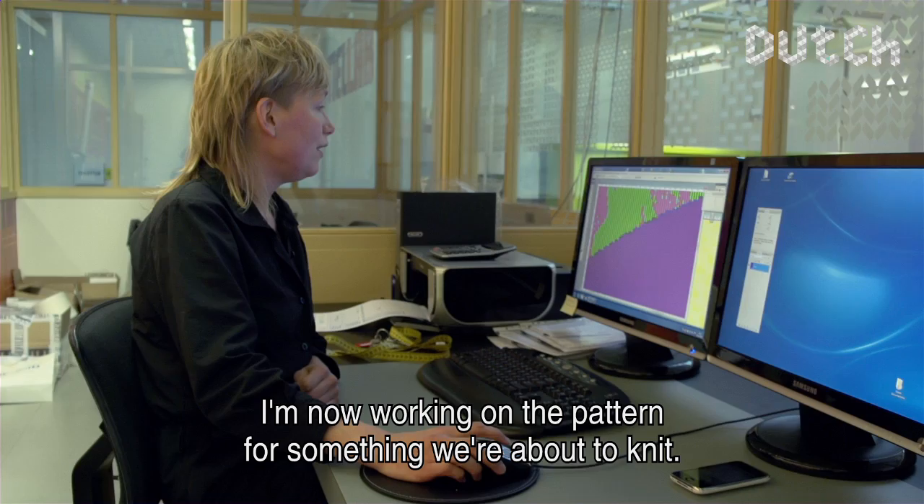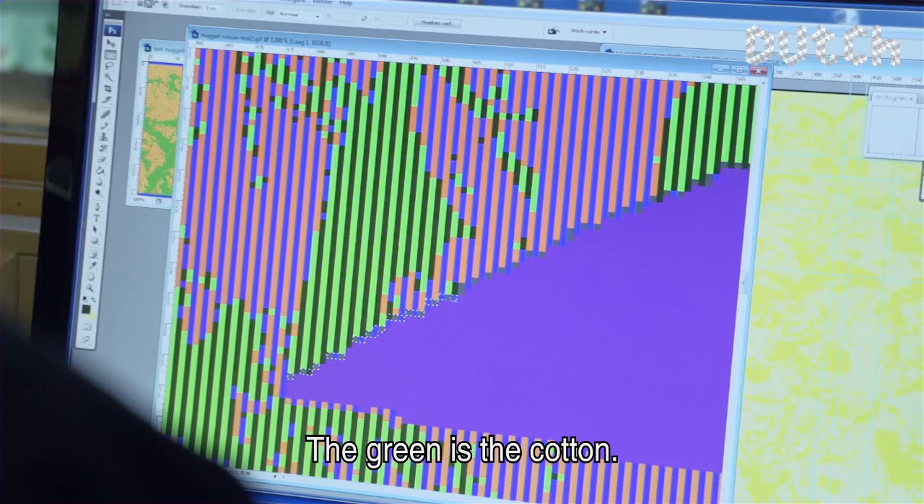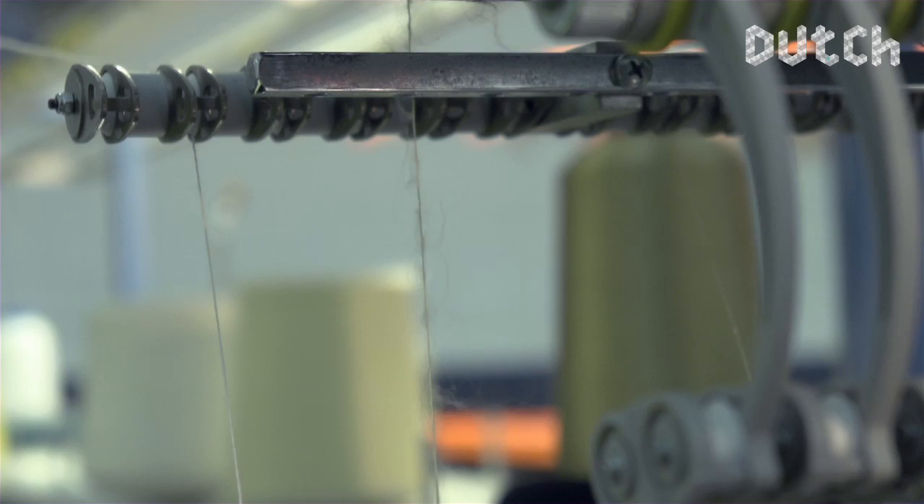What I'm currently working on is the pattern of the fabric that we are going to break. This black is metal, and these lines are mohair, which is on the front, which is light green. The green is the cotton. So you can create quite interesting contrasts in one piece.